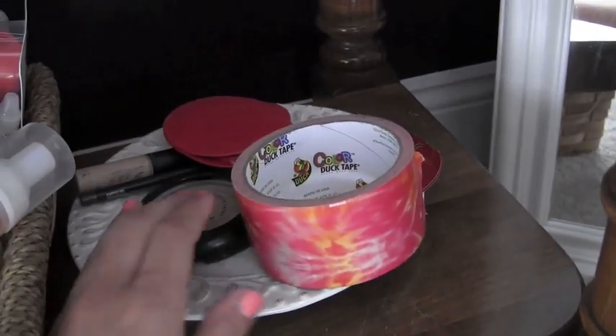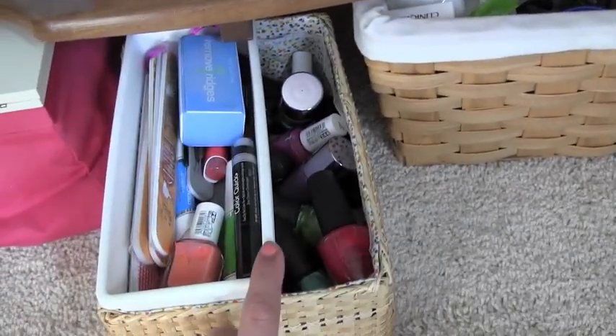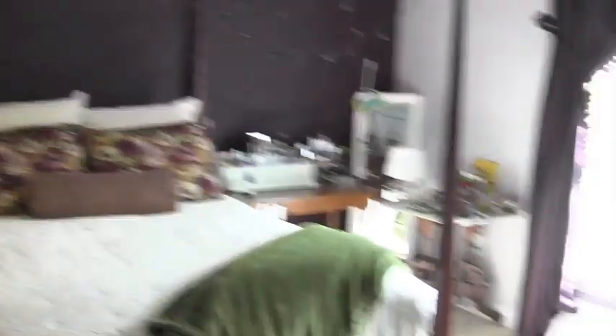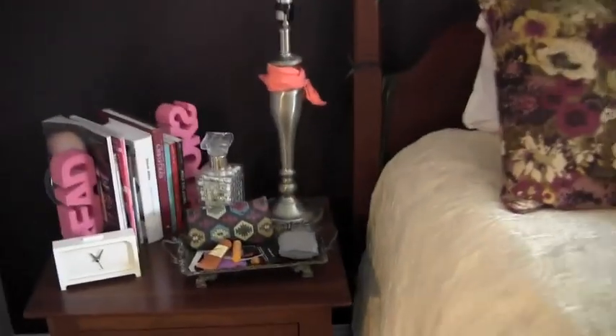Over here I have duct tape and stuff for Back to MAC — you buy anything from MAC, finish it, keep the packaging, and once you have six you can turn them in for something free. I have my little nail polish kit with nail polish and files, a basket with all the samples I ever get, and two backup mascaras. Also, I have little lights I put up for Christmas that I just never took down because I thought they looked kind of funky.